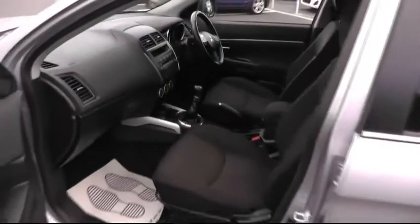Looking around to the passenger side of the car, another chance to show you the impressive cabin space that this car has to offer.